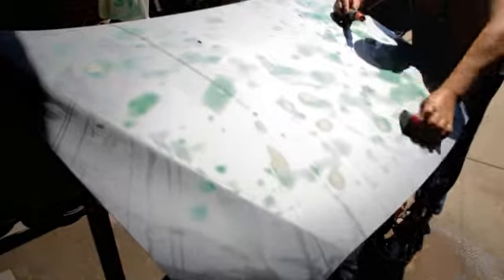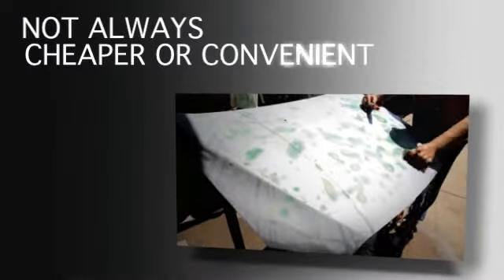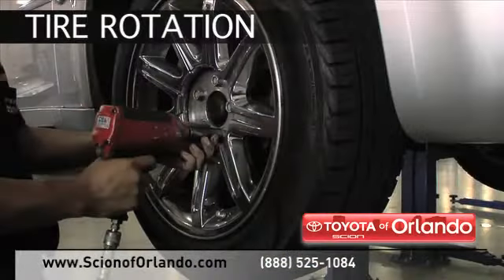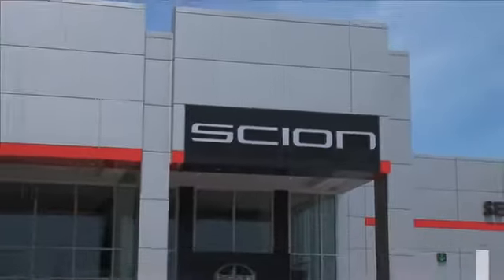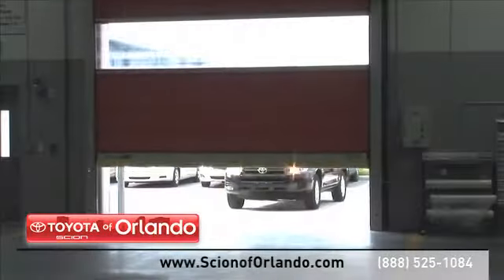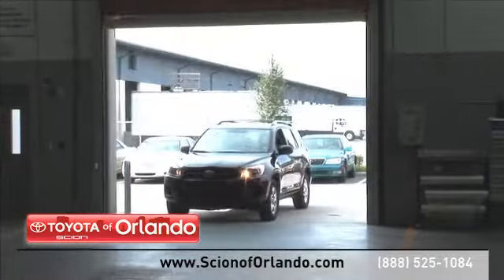Bringing your car to a local shop for service is not always cheaper or convenient. Whether you need tire rotation or brake repair, at Scion of Orlando we provide complete service for your Scion vehicle, from regularly scheduled maintenance to transmission repairs.